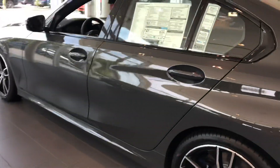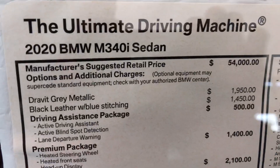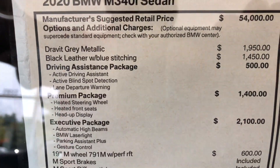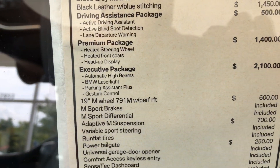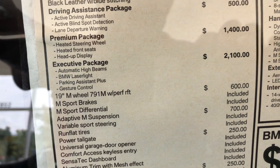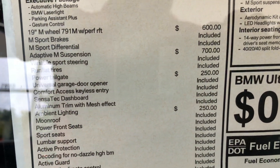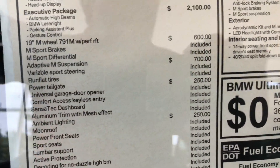It's a beautiful new color, and I want to go over a couple of the options here. We've got Drive-It Gray Metallic, Black Leather Stitching, Active Driving Assistant, Lane Departure, Heated Front Seats, Heads Up Display, BMW Laser Lights, and Gesture Control — which is new for the 3 series as well.